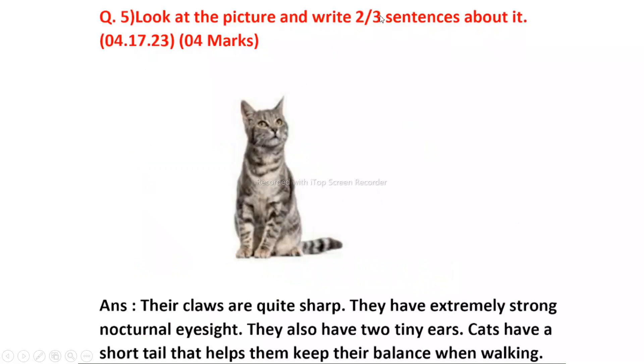Look at the picture and write two or three sentences about it. Answer: Their claws are quite sharp. They have extremely strong nocturnal eyesight. They also have two tiny ears. Cats have a short tail that helps them keep their balance when walking.